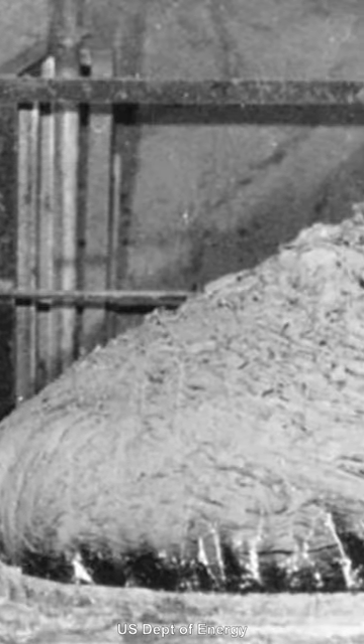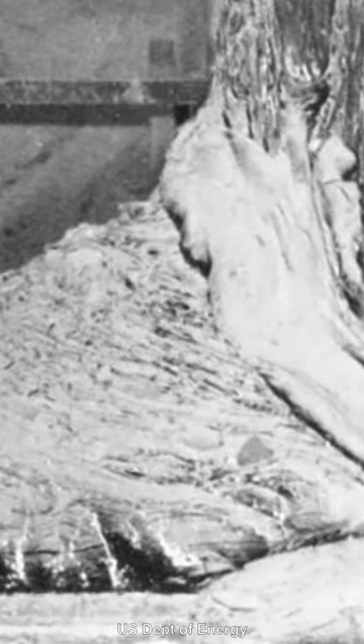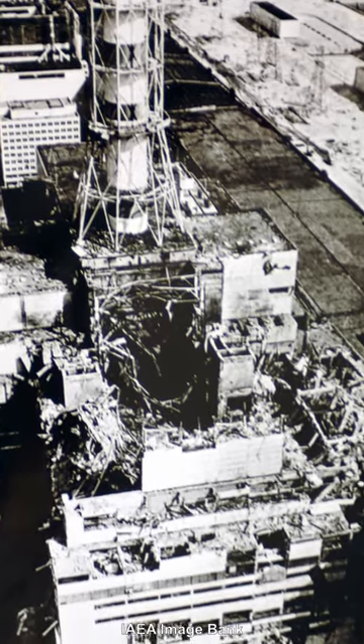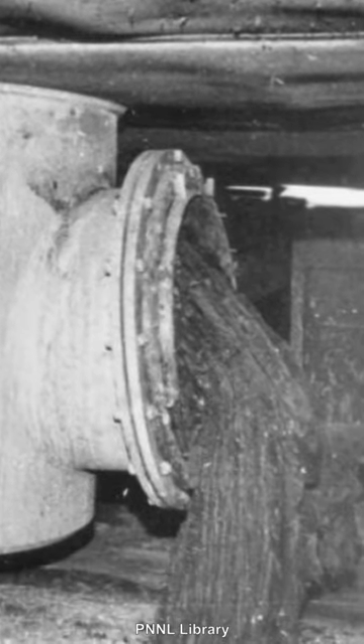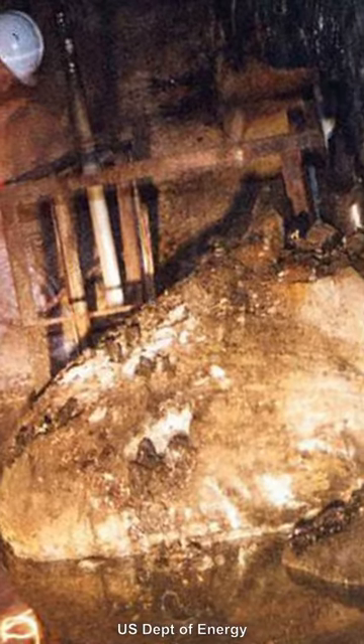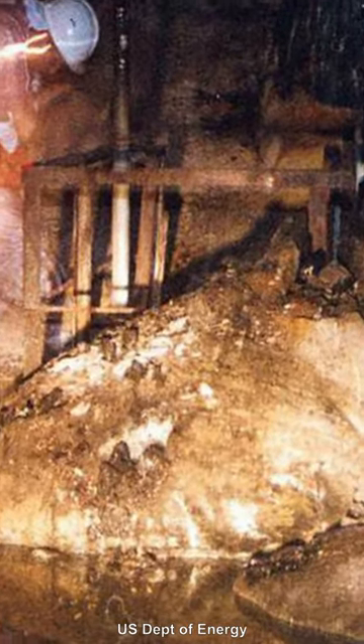This is the Elephant's Foot, a huge blob of radioactive material in a room underneath Reactor Number 4 at the Chernobyl Nuclear Power Plant. This nuclear power plant experienced a catastrophic meltdown in 1986, during which molten lava formed in the reactor core and flowed down through the building to a maintenance corridor, where it solidified into this distinctive elephant foot shape.